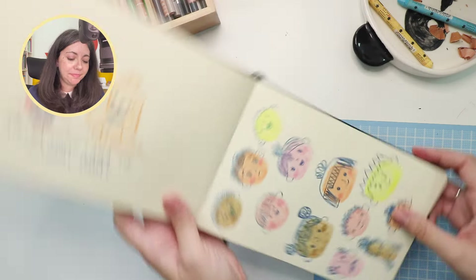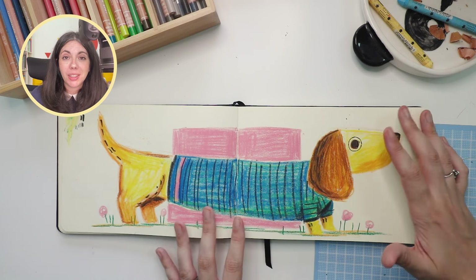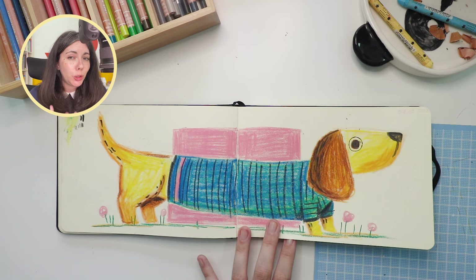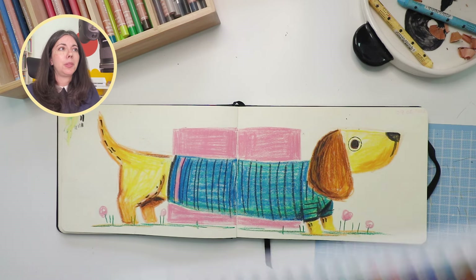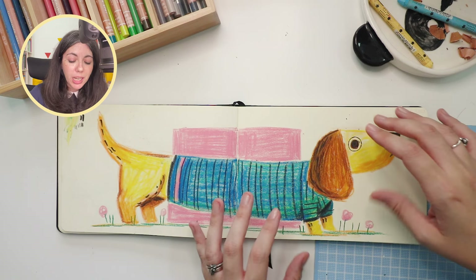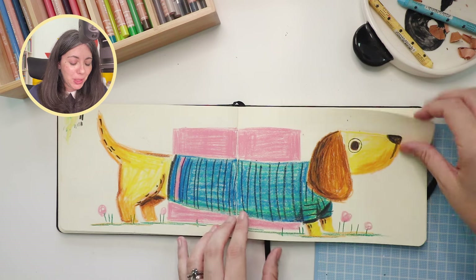Here I think is the only time I really used how long this sketchbook is — to draw this dog. I used my neocolors because I was trying to justify having purchased them. I had a small pack and then bought an even bigger one, and I had to justify that purchase for myself. I really like how they look but I just don't know how to incorporate them in my work because I like a lot of details, and it stresses me out that I can't do details with the neocolors.